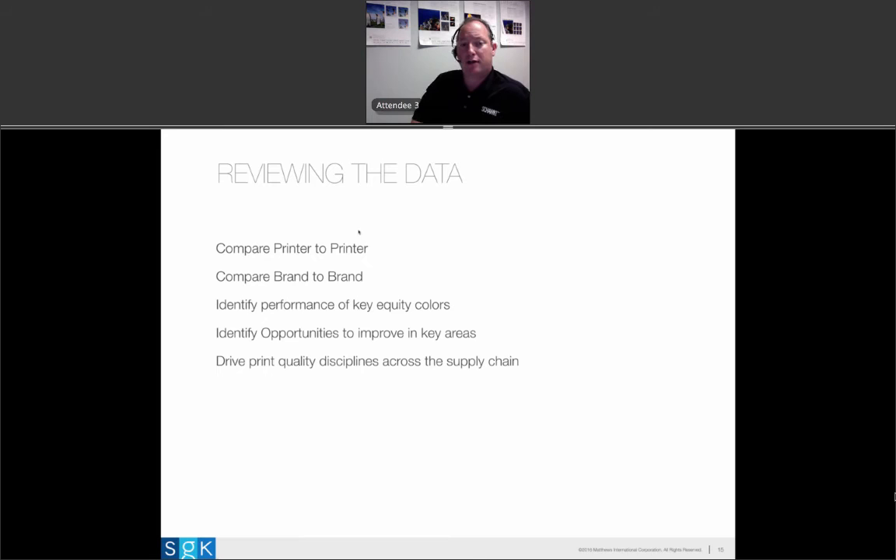Once you have all this data, it's about driving improvement at the supplier, but you can also look at printer versus printer, brand versus brand. This data doesn't just drive the relationship you have with your supplier — it helps you innovate in packaging more effectively because it gets print quality out of the way. You can start to understand the challenges with your brands and the colors you're specifying. Does one kind of artwork work better than another? Is one business unit in your company doing better than another from a print quality perspective and why? Use the data to break those things down and drive consistent disciplines across all your products and suppliers.